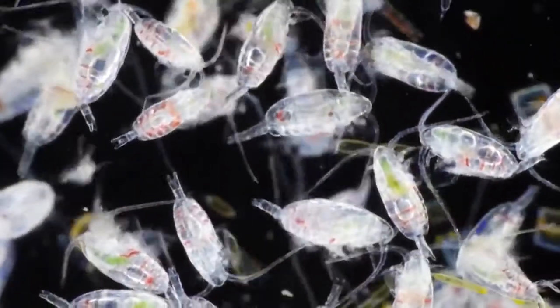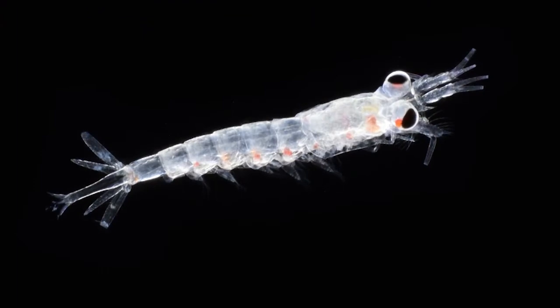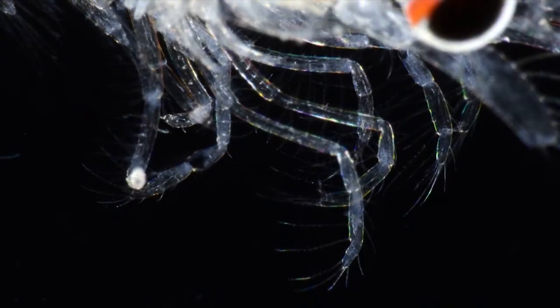The phytoplankton is the food of grazing animals like these copepods, each smaller than a grain of rice. They're also eaten by these krill that use their comb-like forelimbs to sieve their food from the water.